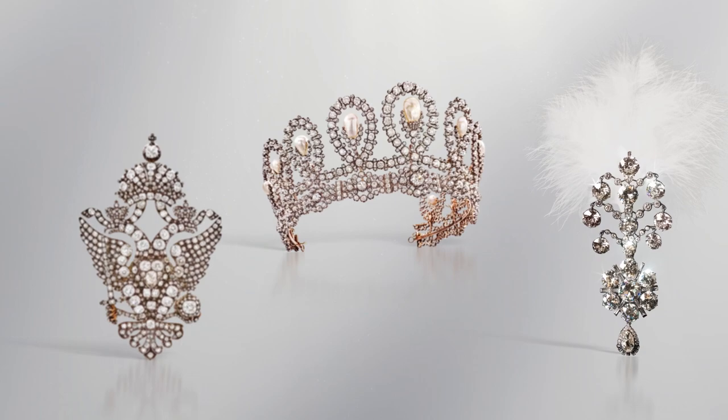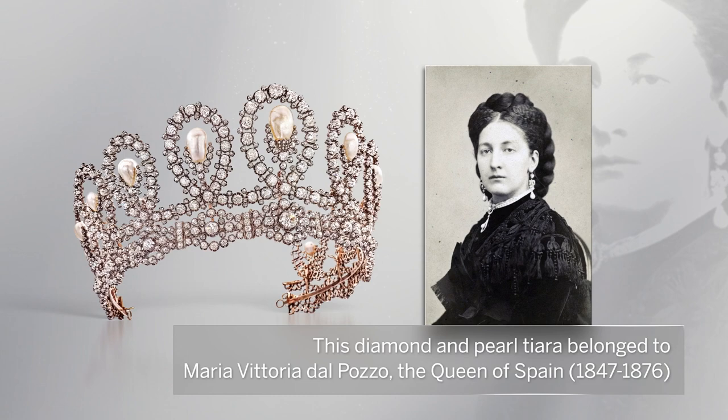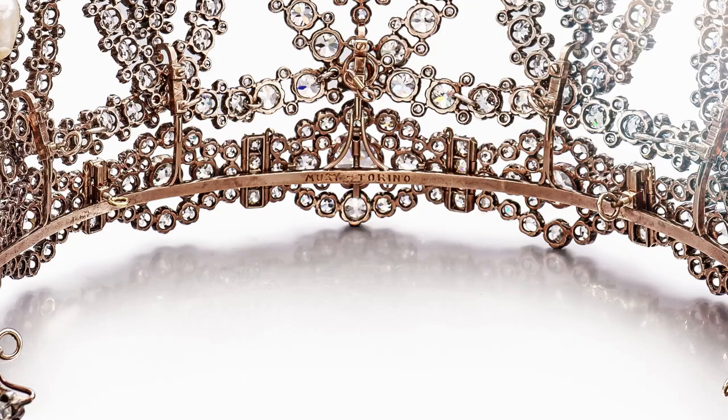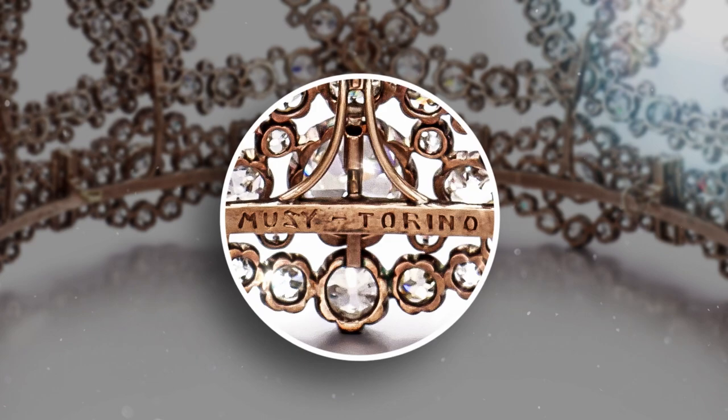This diamond and pearl tiara belonged to Maria Vittoria del Pozzo, Queen of Spain. It was created by Musi Padre e Figli, the court jewellers of Turin and one of the oldest goldsmiths in Europe, as seen engraved on the tiara frame in reverse.